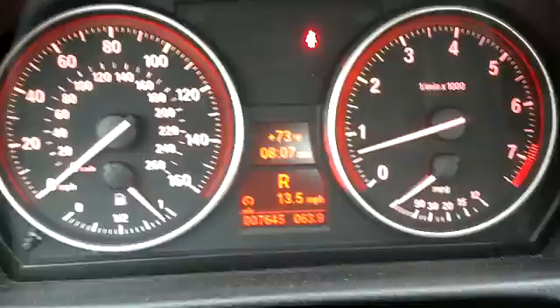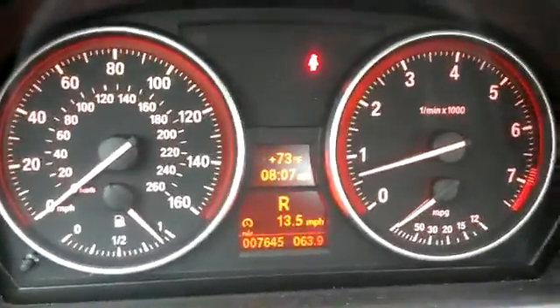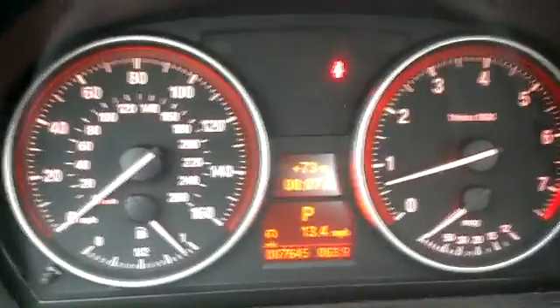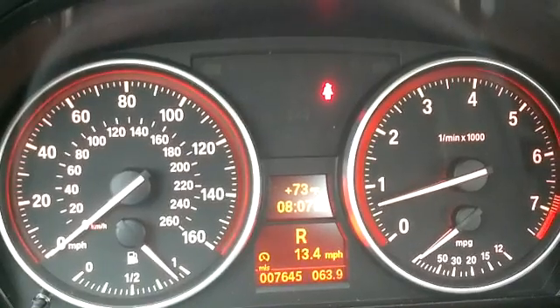This is the 3 Series that had that jumping idle on a cold start when going from park to reverse. The vehicle was programmed to the highest integration level or programming status for the engine computer, and it still did the same. I had a hunch that it might be a bad coil.